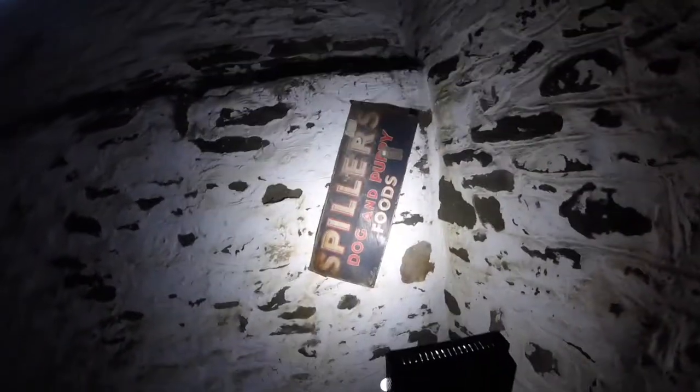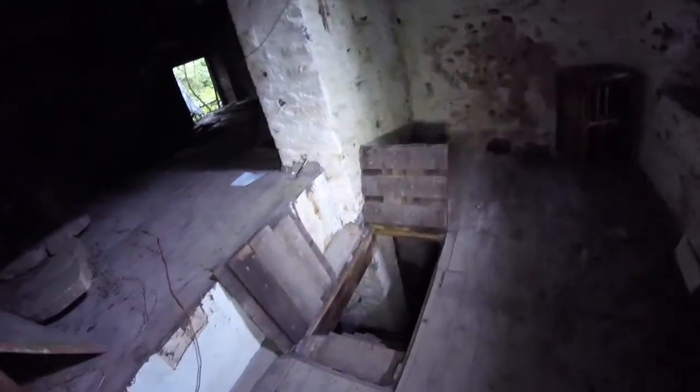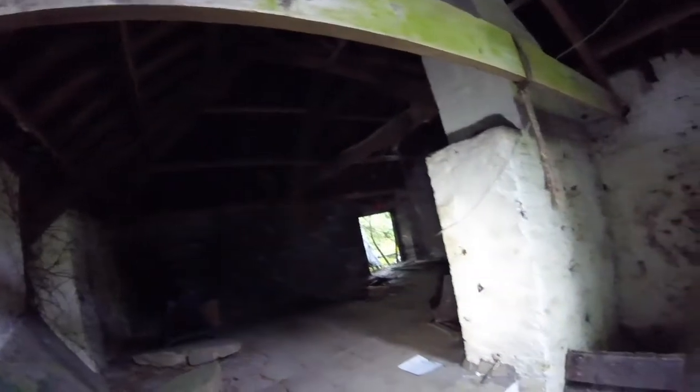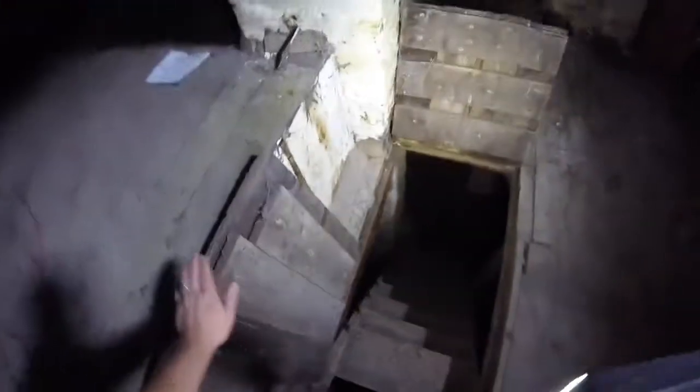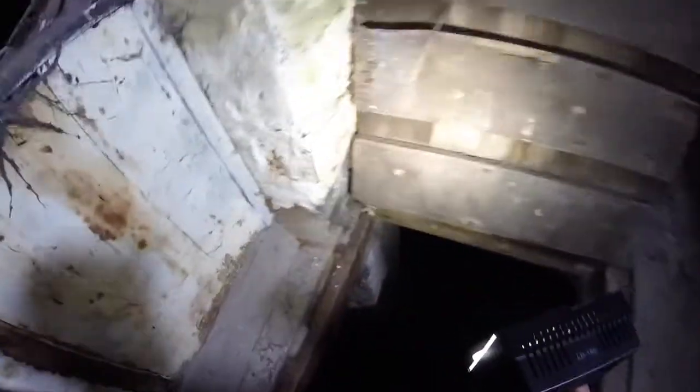Look at these old signs — God, they're lovely, aren't they? Dogs and puppies. See, when I take a look downstairs.